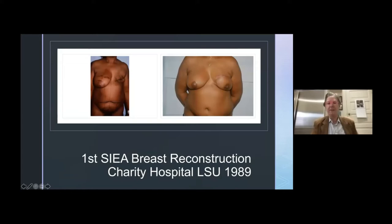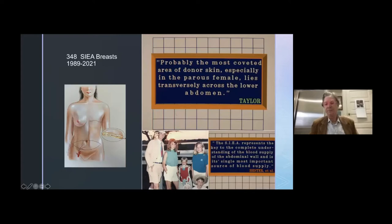This was our first case done in 1989 at LSU in New Orleans of an SIEA breast reconstruction. After doing a number of these, I realized it was not really feasible to use this operation on every patient due to variable anatomy, and sometimes the vessels were too small or had been injured. So that prompted me to look at other options as well.